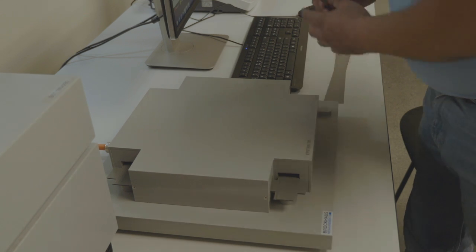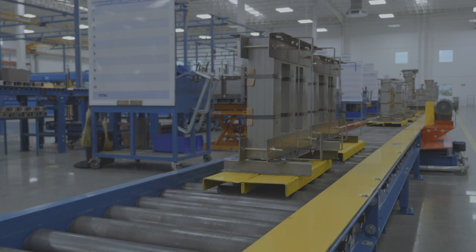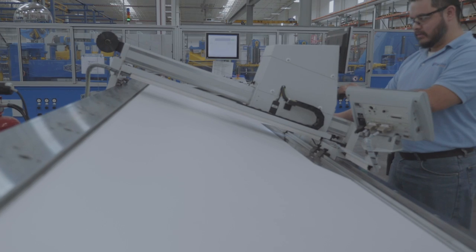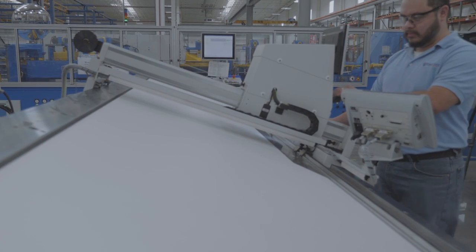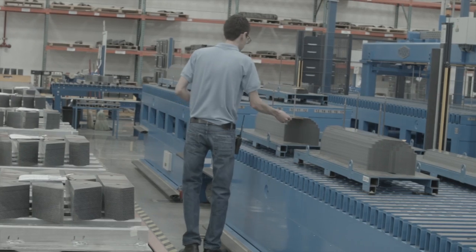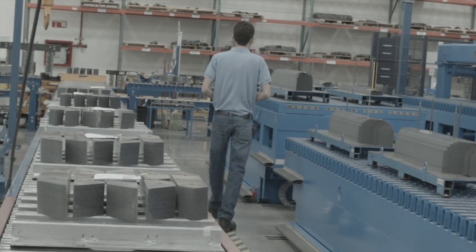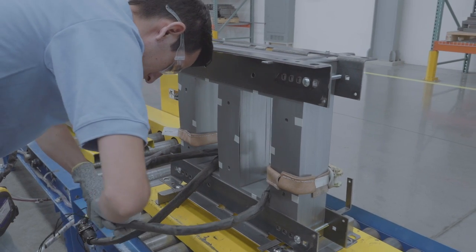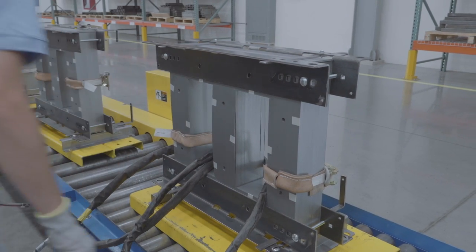We use techniques based on the ASTM testing methods. On the assembly line, the transformer core makes multiple stops at our testing stations, where we ensure that the integrity of the core remains consistent throughout construction.